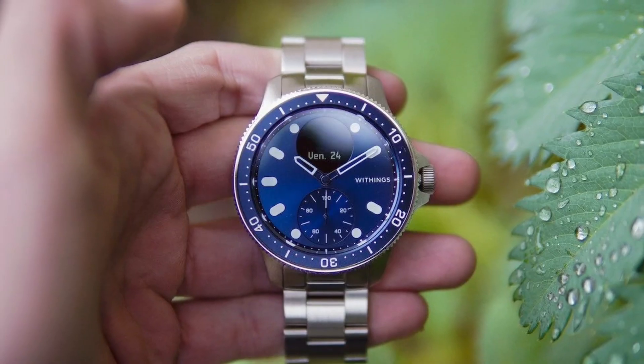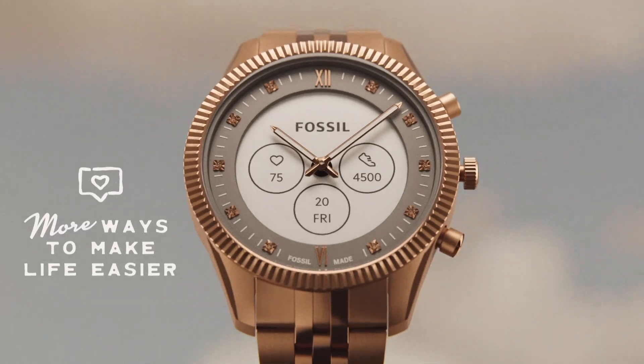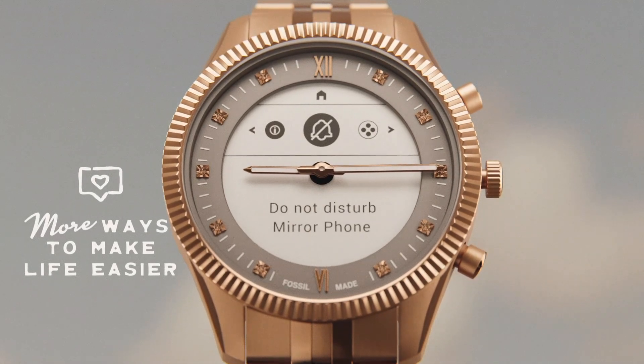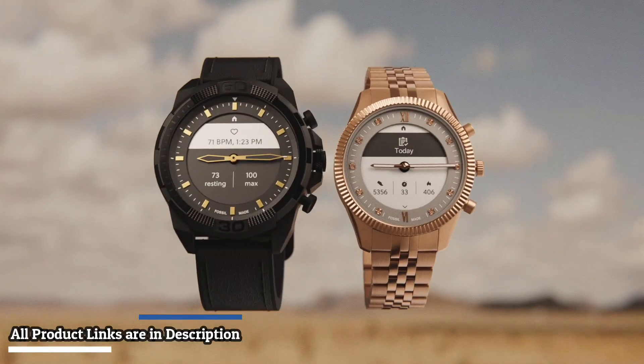We'll be looking at key features such as design, battery life, fitness tracking, and compatibility with popular apps. So sit back, relax, and join us as we explore the top hybrid smartwatches on the market. Let's get started.